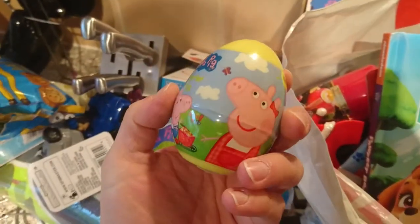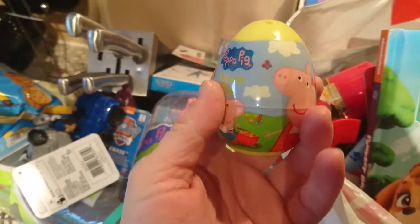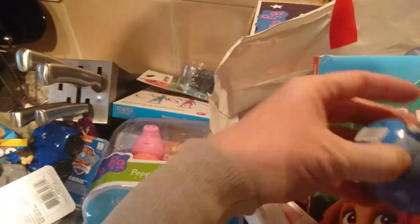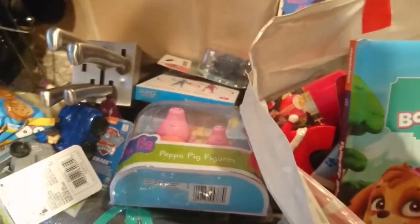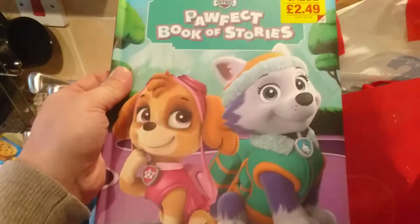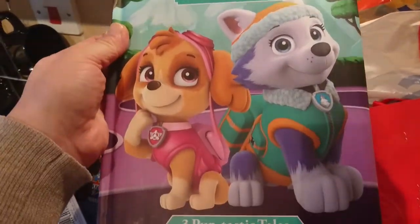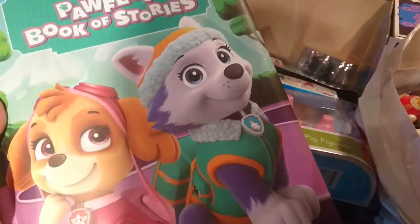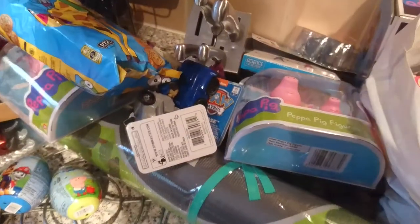I've got two Peppa Pig and two Paw Patrol items, just to go in my kids' blind bag box. Then I've got this Paw Patrol book for £2.49. I've been struggling to find Paw Patrol books as I really wanted to get my daughter some for Christmas, but I've only managed to find that one.